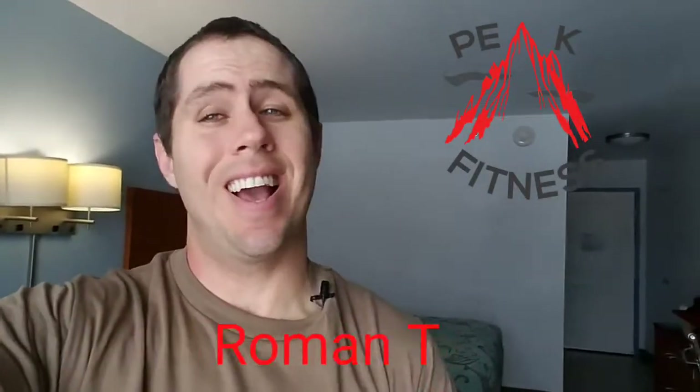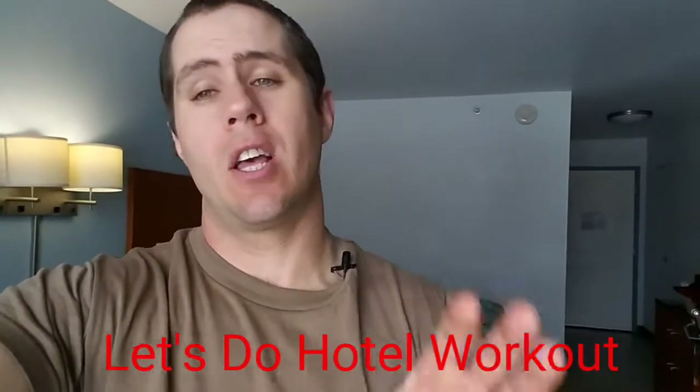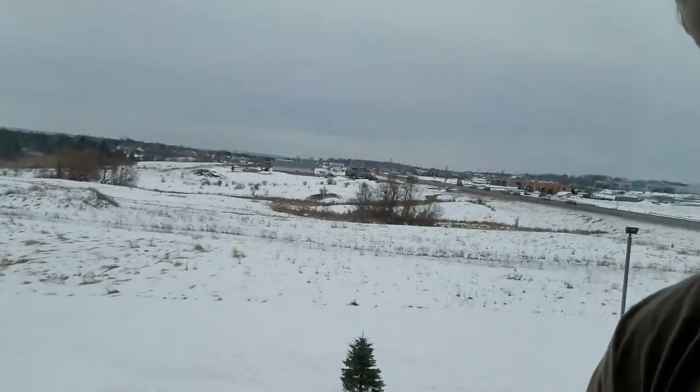Hey, Peak Fitness, Roman Tresor here. Today I want to go over working out while you're traveling. I'm clearly way upstate New York — there is snow everywhere, it's supposed to snow again tonight or tomorrow, and it is single-digit cold. So working out outside is not the best option. I also apologize because I don't have my regular lights or tripod set up, so you're just getting this on my phone.